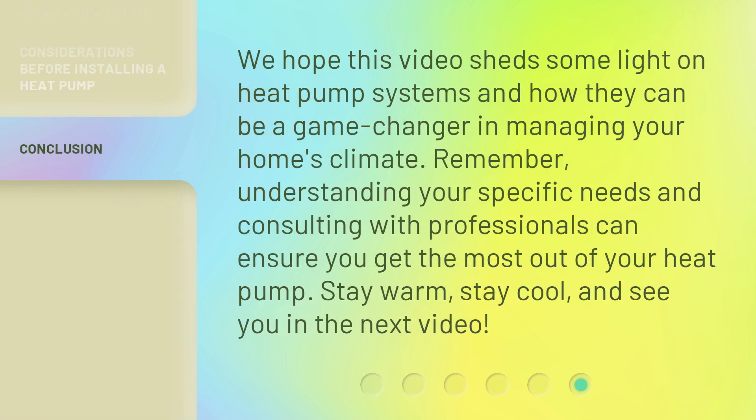We hope this video sheds some light on heat pump systems and how they can be a game changer in managing your home's climate. Remember, understanding your specific needs and consulting with professionals can ensure you get the most out of your heat pump. Stay warm, stay cool, and see you in the next video.